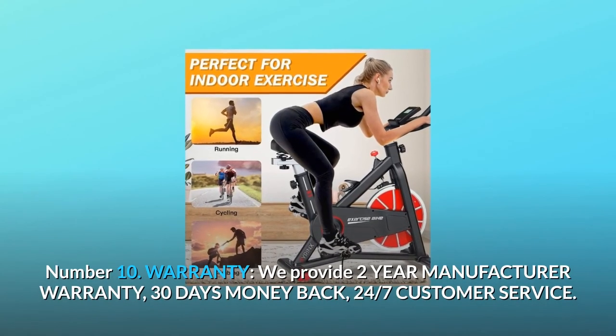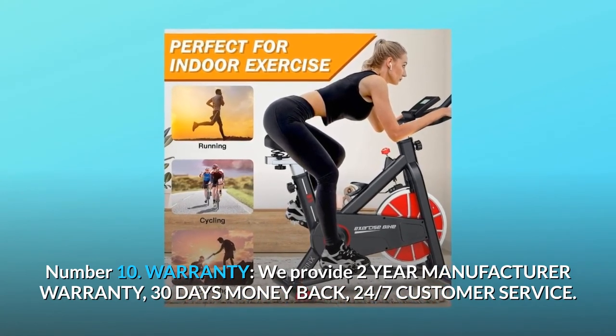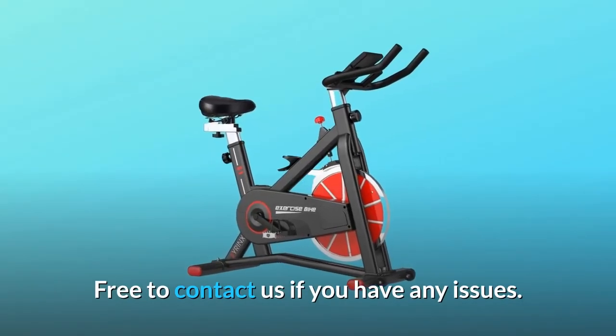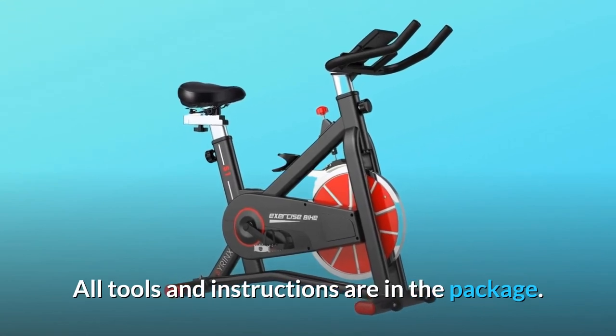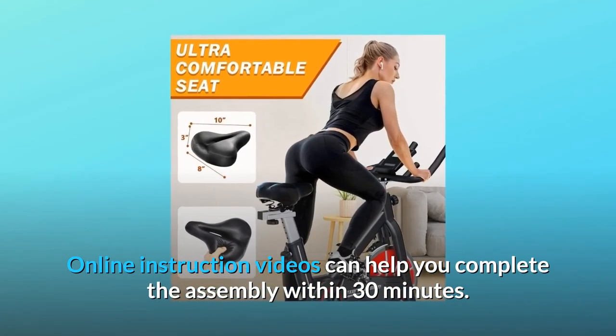Number ten: warranty. We provide a two-year manufacturer warranty, 30-day money back guarantee, and 24/7 customer service. Feel free to contact us if you have any issues. All tools and instructions are included in the package, and online instruction videos can help you complete assembly within 30 minutes.